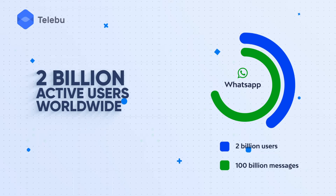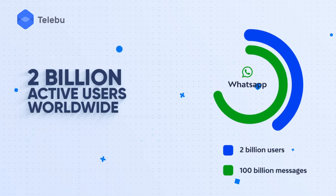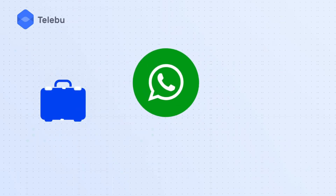WhatsApp has more than 2 billion active users and it delivers more than 100 billion messages each day. Thanks to this, it is not only popular among friends and family, but it's also popular among businesses.